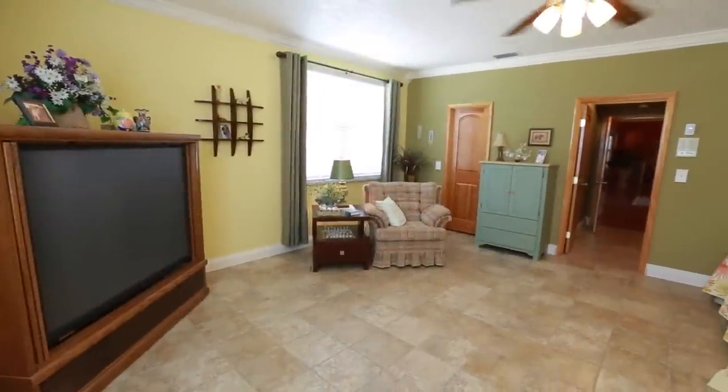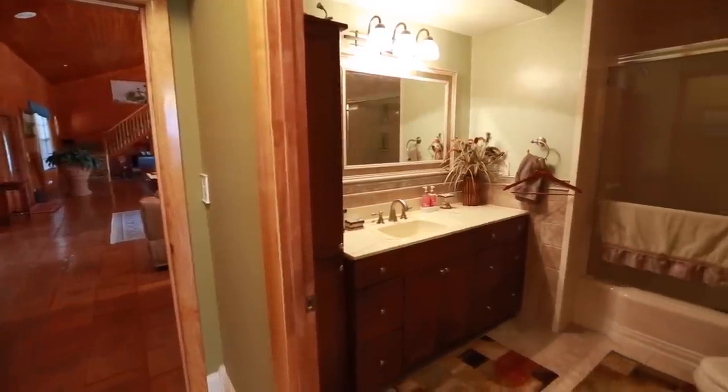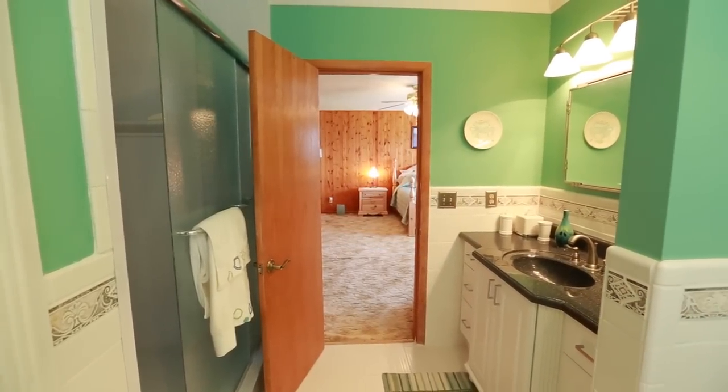Each bedroom is essentially its own master suite. At nearly 20 feet long by 18 feet wide, each bedroom has its own ensuite bathroom and large walk-in closet.